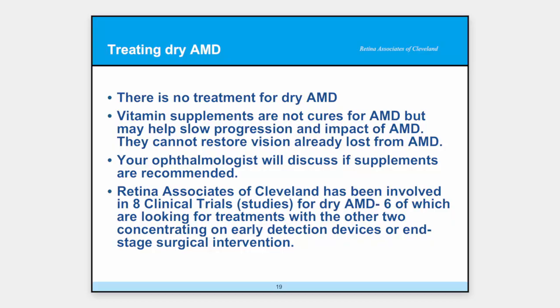So how do we treat dry AMD? Right now, we don't. There's a lot of studies, and I'll tell you about a few we're doing. We're very hopeful we're going to find the answer soon. There are vitamin supplements that some believe help, but they certainly are not a cure, and some are in concentrations that might cause symptoms in the rest of your body — so don't take these unless you ask a physician. We've done about ten studies on dry macular degeneration, and I'm going to tell you about the ones we're doing now in just a few minutes.